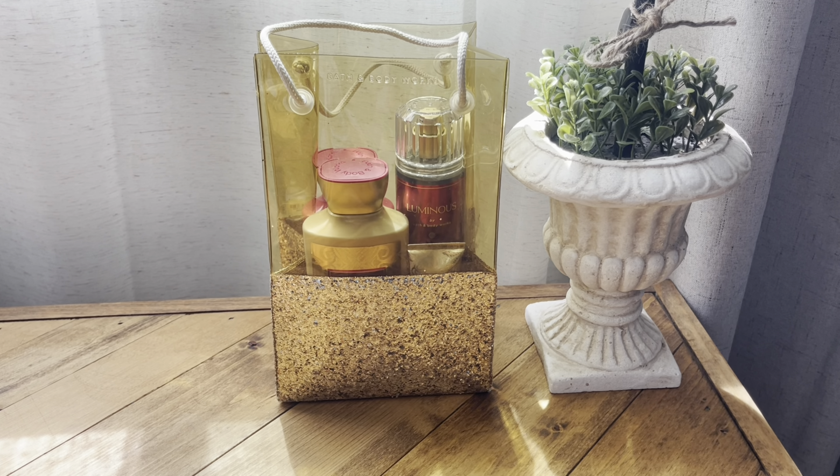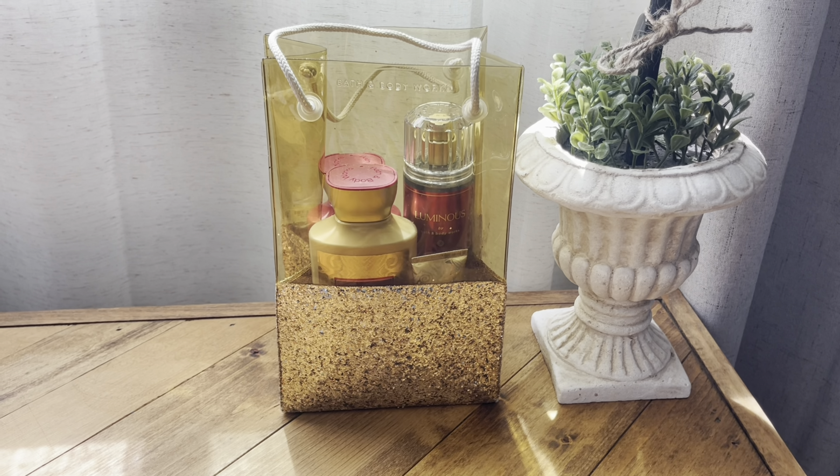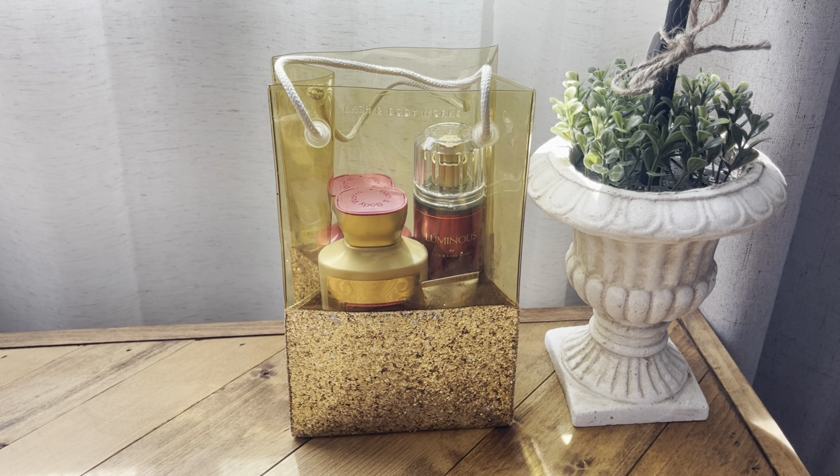Number two — there are four items in here. I did get the Luminous gift set and I got this for around $7, which makes each item inside around $1.40 or $1.70. I think around $1.70. So that was a great buy.